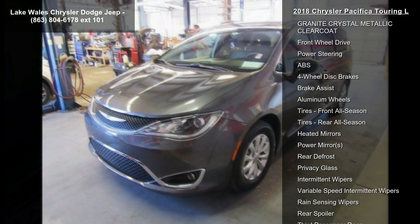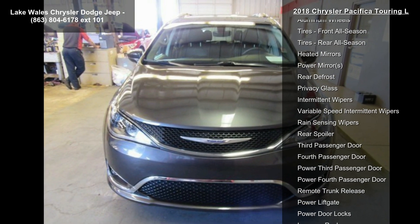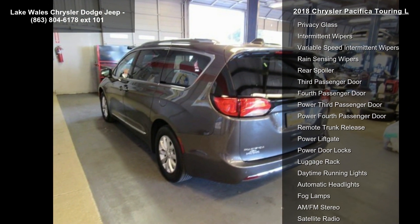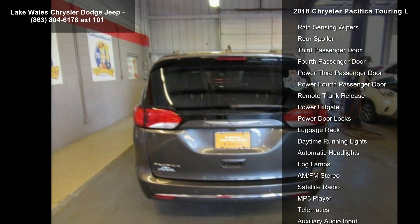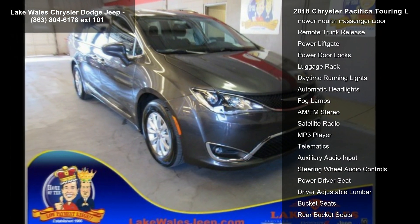Quick Order Package 27L included: Engine 3.6L V6 24V VVT UPG1 with ESS, Transmission 9-speed 948TE FWD Automatic. Wheels: 17 inches x 7.0 Aluminum.